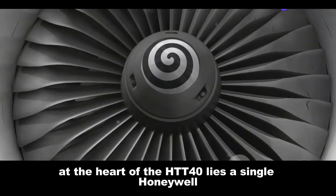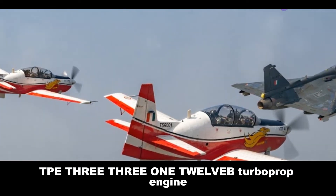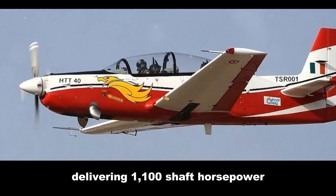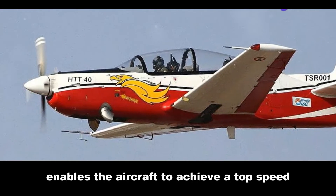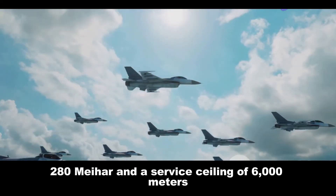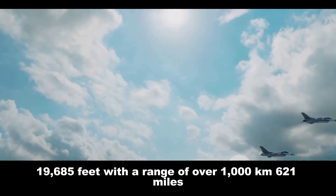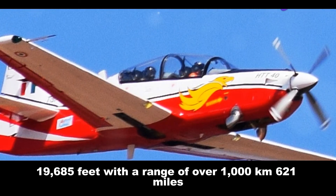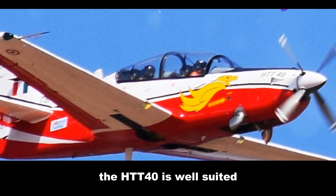At the heart of the HTT-40 lies a single Honeywell TPE331-12B turboprop engine delivering 1,100 shaft horsepower. This potent power plant enables the aircraft to achieve a top speed of 450 kilometers per hour (280 mph) and a service ceiling of 6,000 meters (19,685 feet), with a range of over 1,000 kilometers (621 miles), making it well suited for a wide range of training missions.